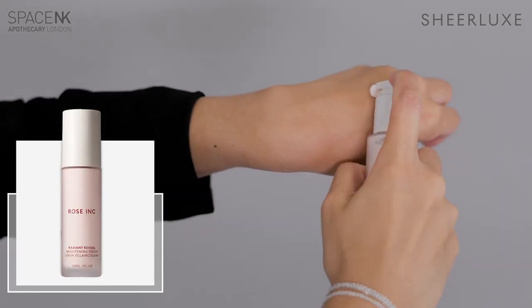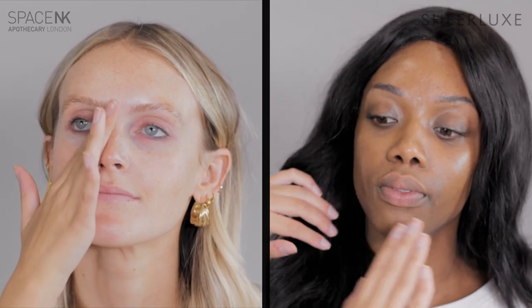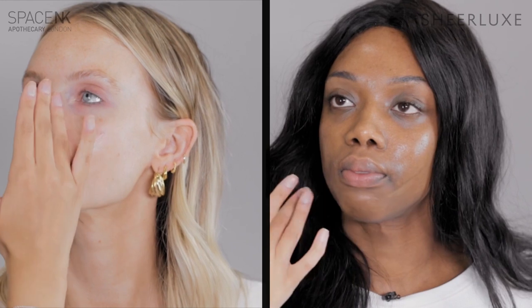I'm Renee from Space NK and I am the colour trainer there. I'll be demonstrating how to achieve a radiant, glowy, easy look that can be worn anytime, anywhere, featuring Rose Ink, Hourglass and Charlotte Tilbury on the gorgeous Winnie and the gorgeous Polly. To begin with Polly's skin, I'm going to prep her skin with the Radiant Serum from Rose Ink — just a pump and a half onto the back of my hand — and with my fingertips I'm going to warm that in all over her complexion. You can see it gives the skin the most gorgeous glow.